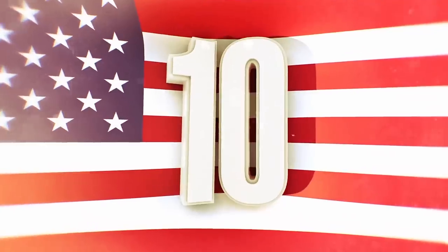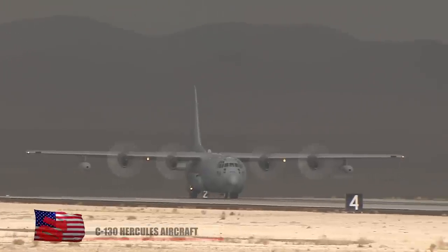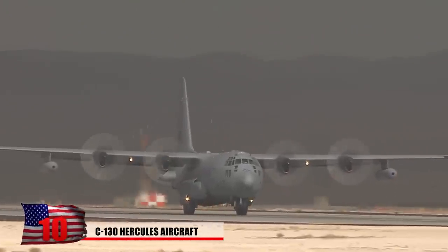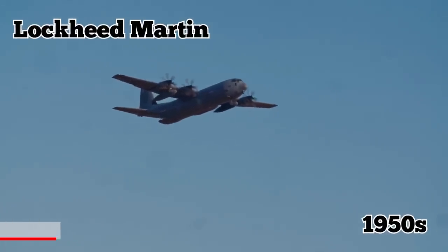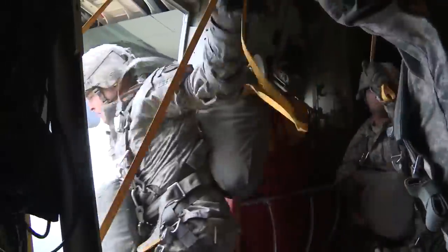Number 10: A C-130 Hercules aircraft. The C-130 Hercules is an American-made four-engine military transport aircraft that was designed by Lockheed Martin in the 1950s. It entered service with the U.S. in 1956, and amazingly, it's still in production today.